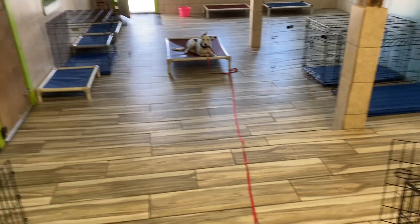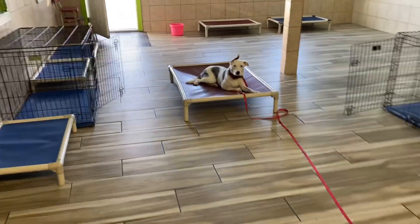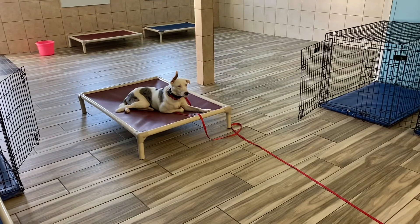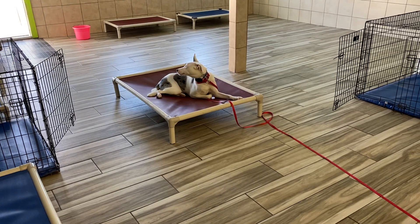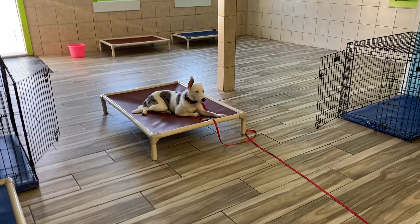We're working with Bo this morning and I'm noticing some confusion during training. He's having a hard time following through on commands consistently. That's where we are in his training process. He's only been here — this is day 10, I think, 11.